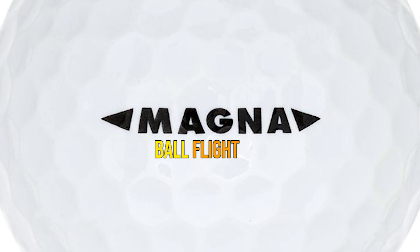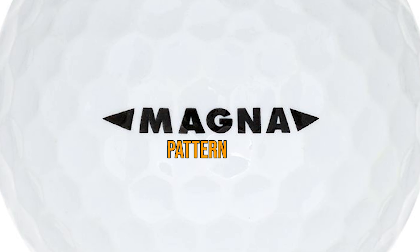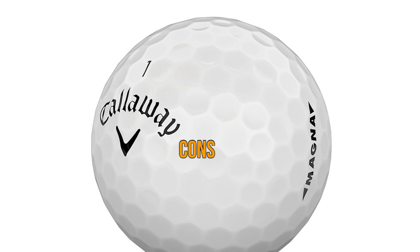Pros: Higher ball flight. Hex aerodynamic dimple pattern. Low compression. Long and straight. Cons: It may take a few rounds to get used to the larger golf ball.